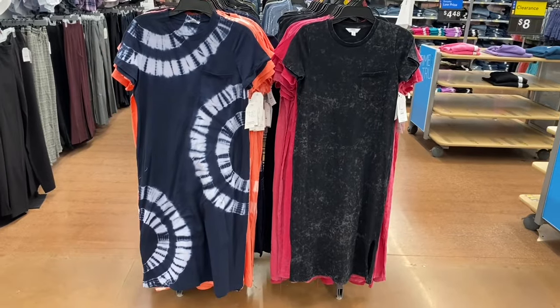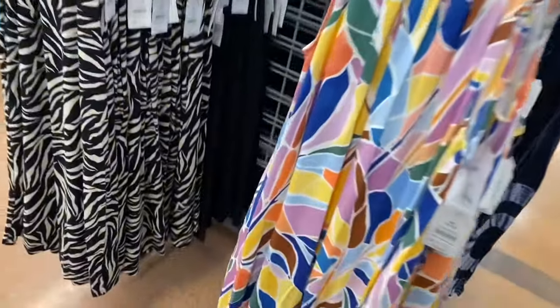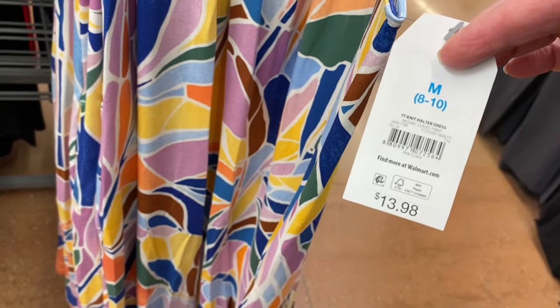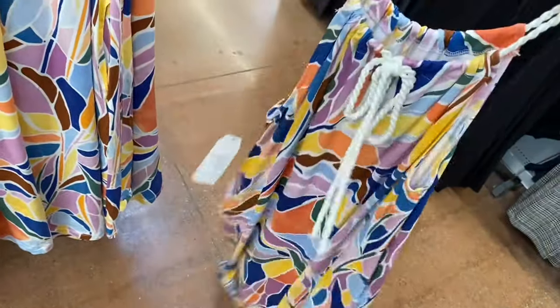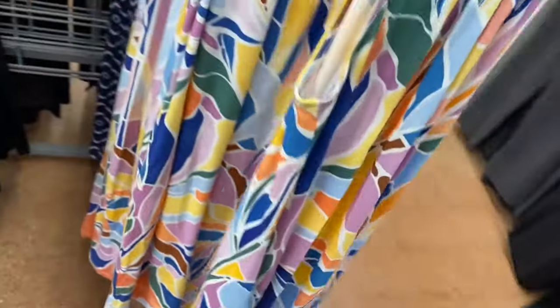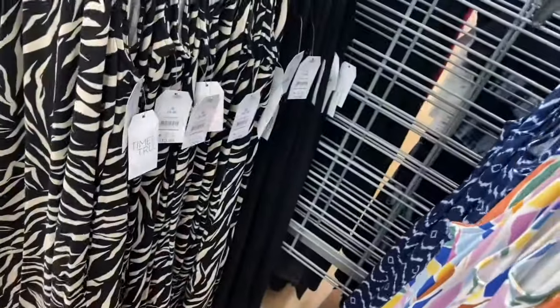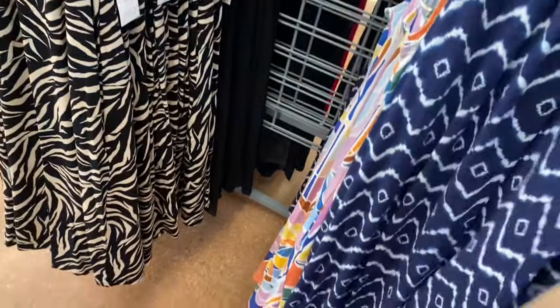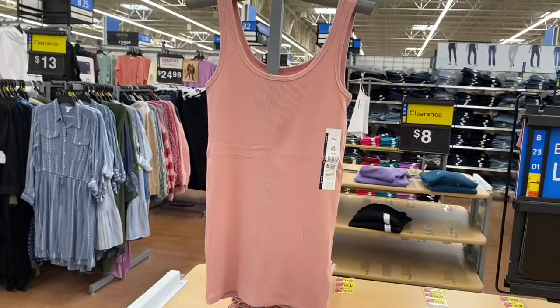These are even better than last year's — knit halter dresses, $13.98. The one on the left is an animal/tiger stripe print with a rope-style neckline. There are pockets! Also a leaf/abstract print with pockets, another tiger stripe, and a solid black in the back. So cool.